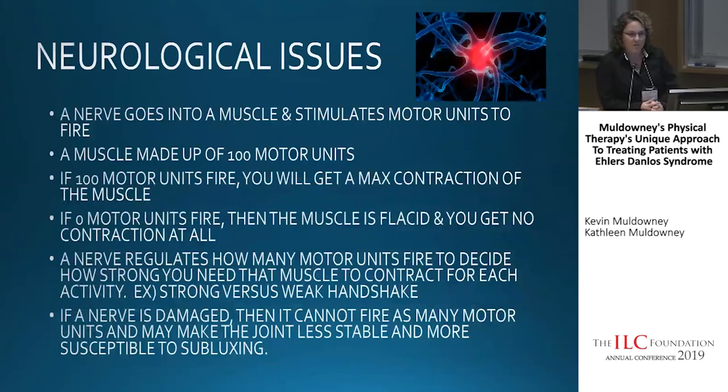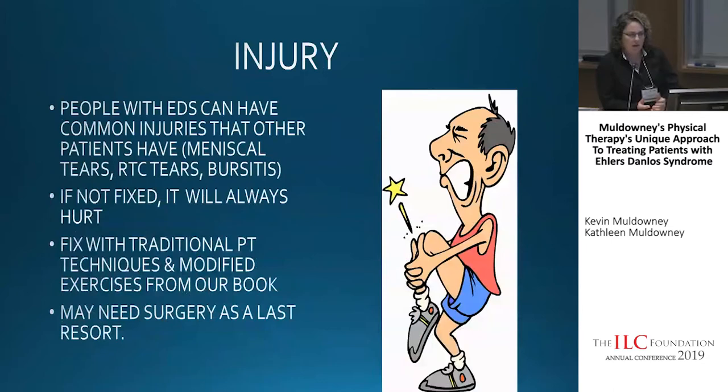With neurological issues, a nerve goes into a muscle and stimulates motor units to fire. Say a muscle is made up of 100 motor units — if all 100 fire, you get maximal contraction; if none fire, the muscle is flaccid. A nerve regulates how many motor units fire to determine how strong the muscle contracts. If the nerve is damaged, it can't fire as many motor units, so your muscle won't contract as needed, leading to more subluxations, more pain, and less function.